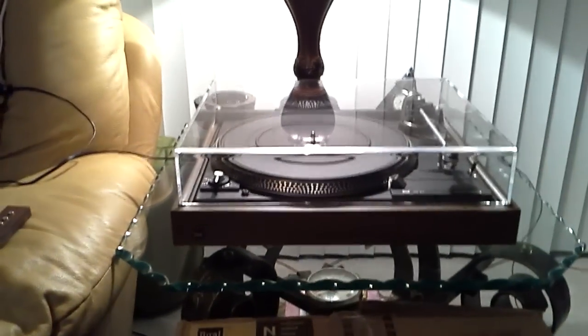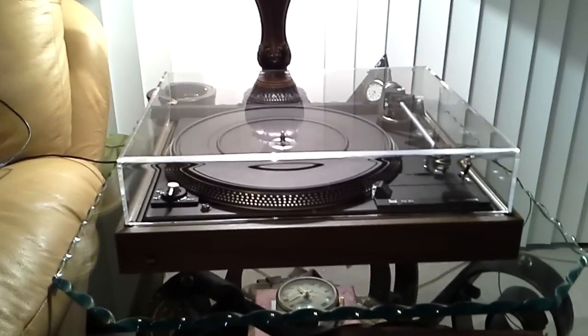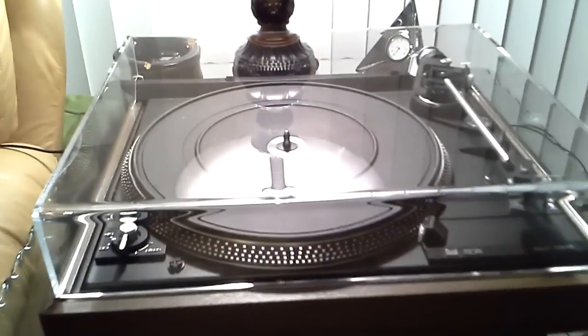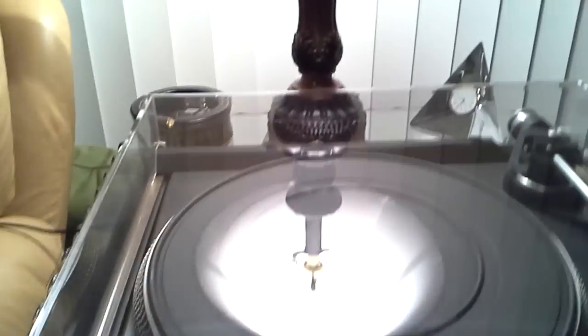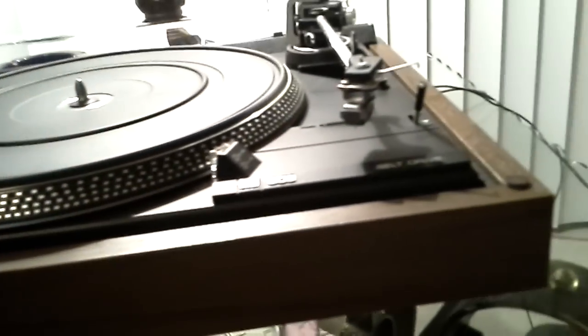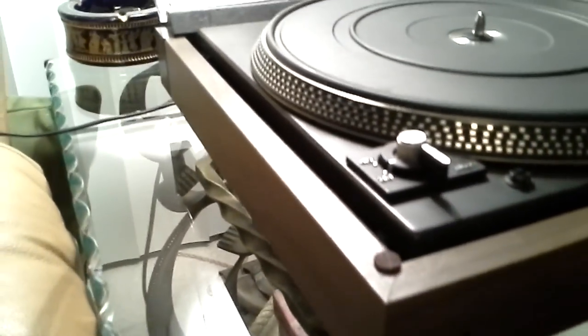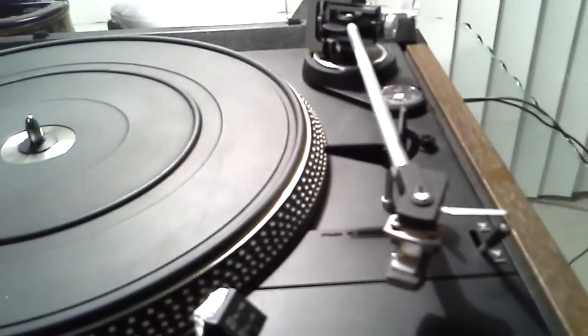For your consideration, it is this Dual CS506 turntable that is absolutely mint in condition and comes with the original box. This turntable has been fitted with a brand new lid, therefore that is absolutely perfect. The table itself is equally as perfect in condition — no marks, scrapes, gouges, or chips anywhere to be found.